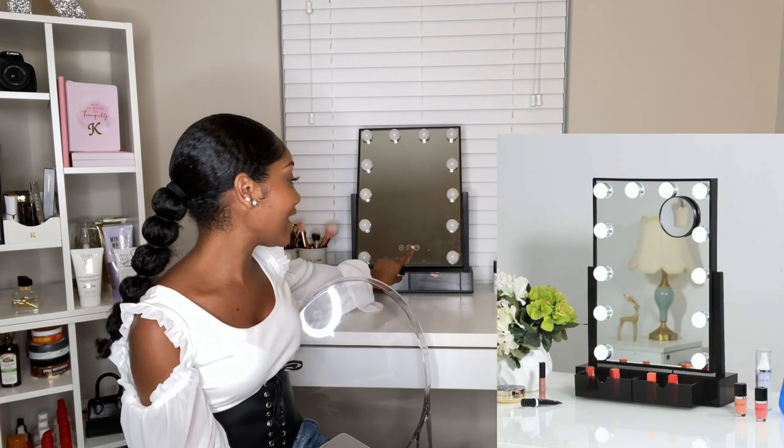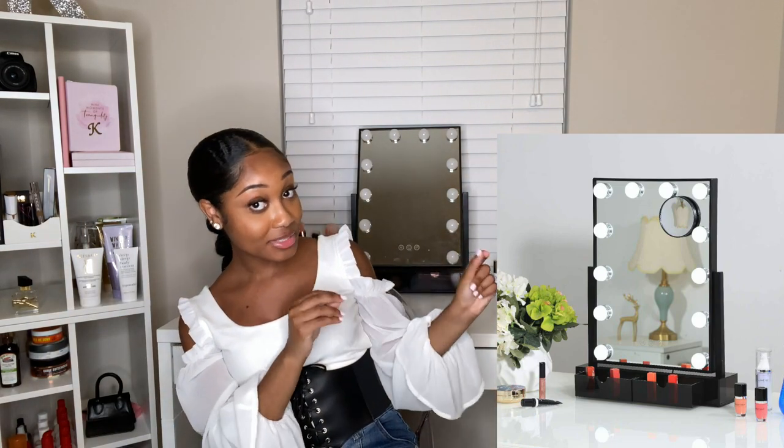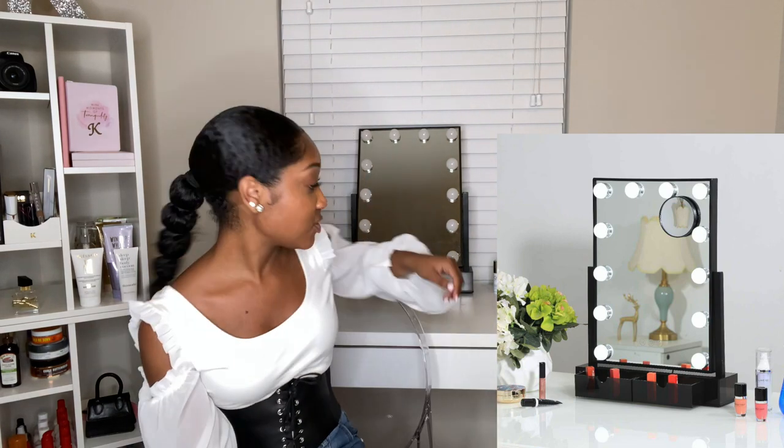Next is my Hollywood vanity mirror, right here — this is literally from Amazon. They have so many kinds: big square ones, smaller ones, ones with built-in speakers. This one has drawers built in, which I love for extra storage. I have one in Tallahassee and I just had to get one for home. It's super bright and has three different light settings that you can also dim.